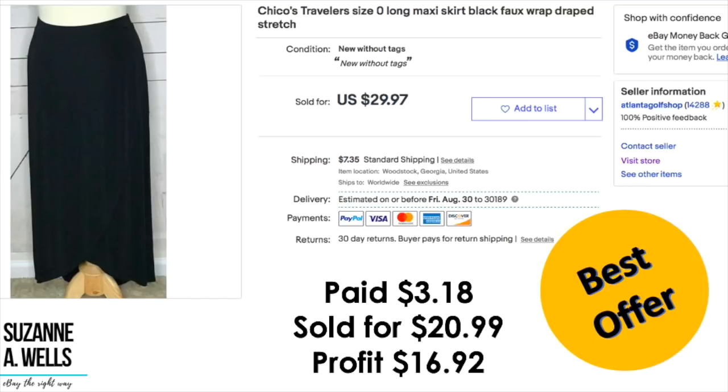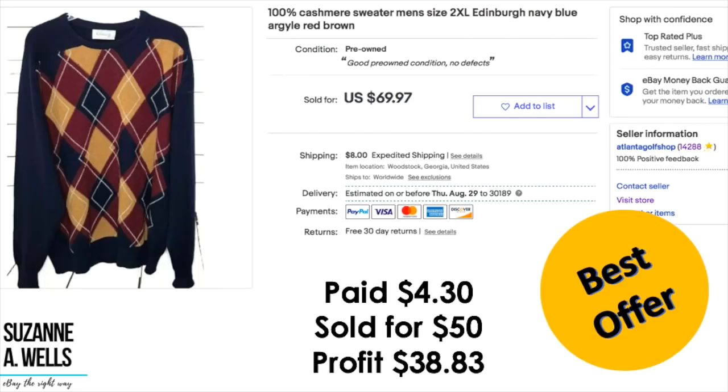A Chico's Travelers maxi skirt: paid $3.18, sold for $20.99, profit was $16.92. A 100% cashmere sweater, men's size 2XL: paid $4.30, took a best offer of $50, profit was $38.83 — a quick flip, sold in about 2 days. Sometimes you don't know how to price something. I wasn't going to wait around for another $20; I had the buyer right then and they were happy. Maybe closer to Christmas I might have gotten more, but there's plenty more where this came from. I'm all about that quicker flip now.